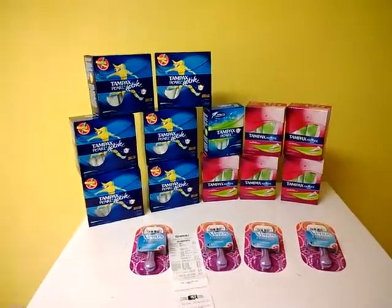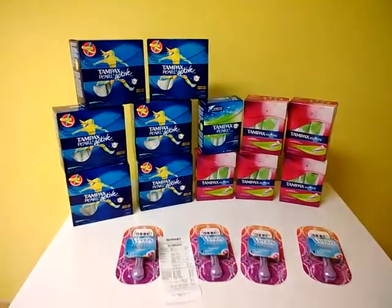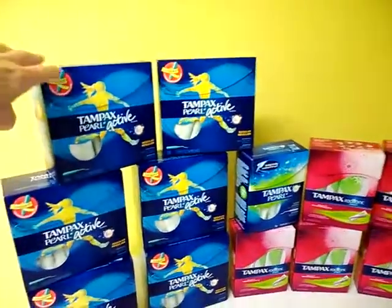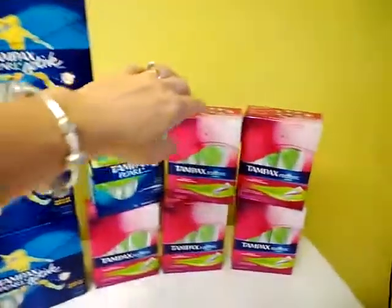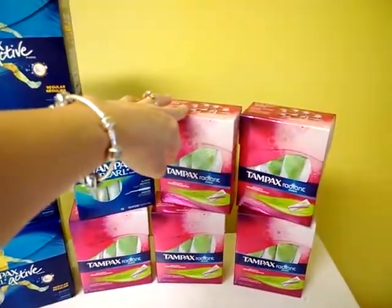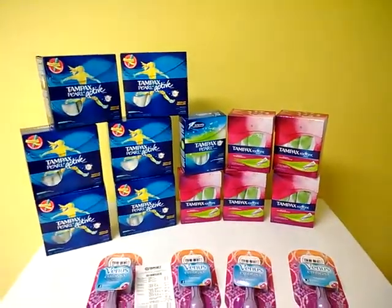Today I went to Target and this is what I purchased. These right here are $2.18, and these are $2.08. I guess that's their everyday price.